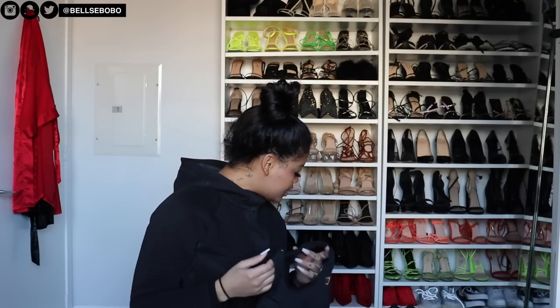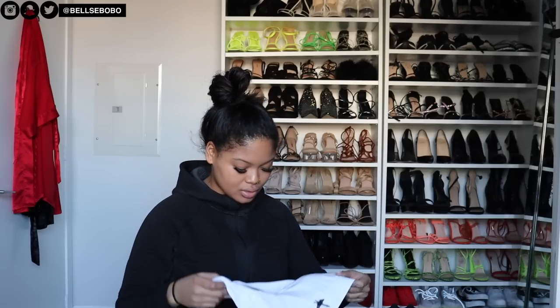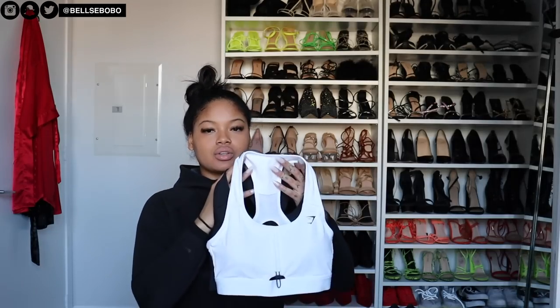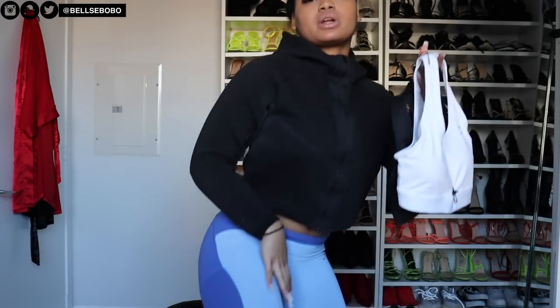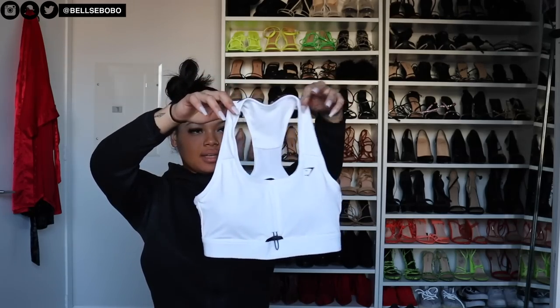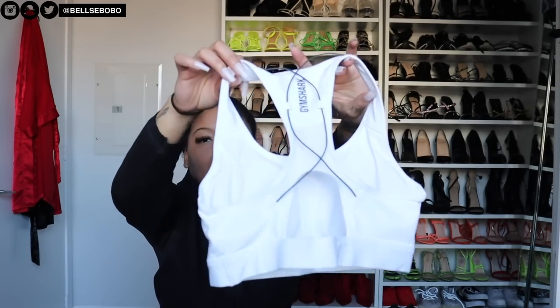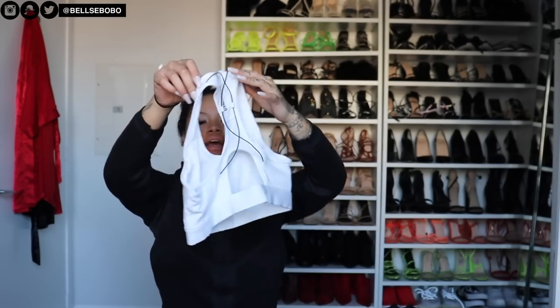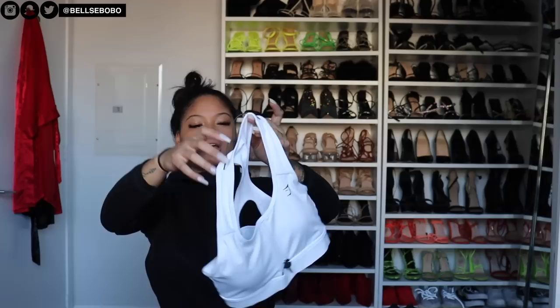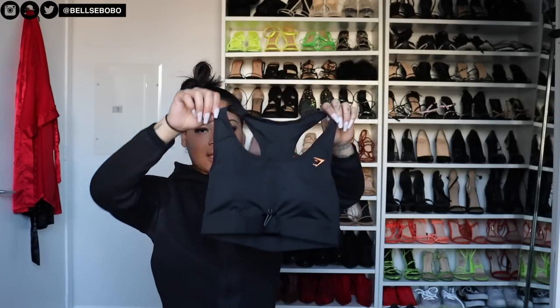In terms of other sports bras, I got these two from their Pulse collection. These come with matching pants, which is what I'm wearing right now. The back has this cross-over design which I really like, and it's very supportive. I also got the same thing in black, and this one has orange detailing so you can wear it with the Adapt Camo set as well.